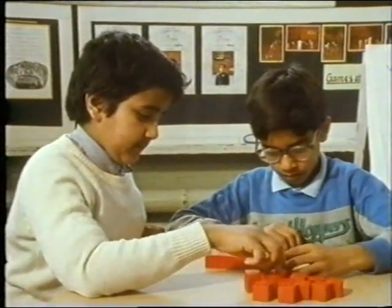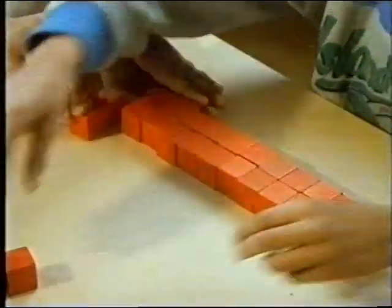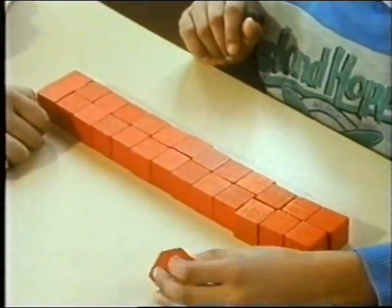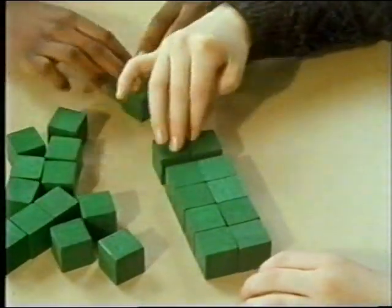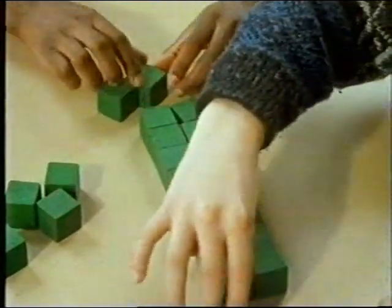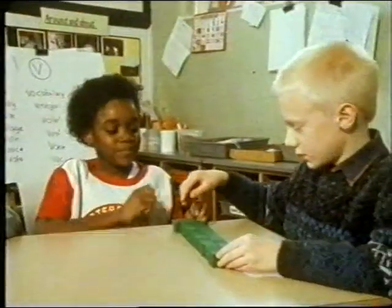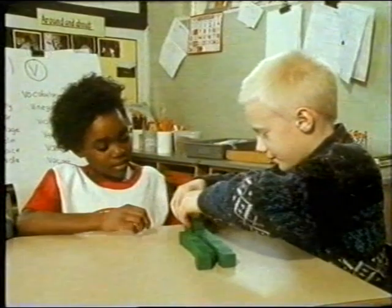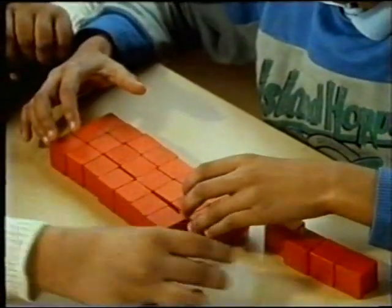It took 27 cubes. Can they make a cuboid two cubes wide? What about starting with 24 cubes? What other cuboids could be built? Would the 27 cubes make a cuboid three cubes wide?